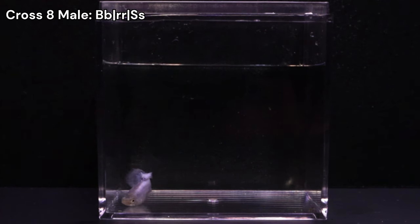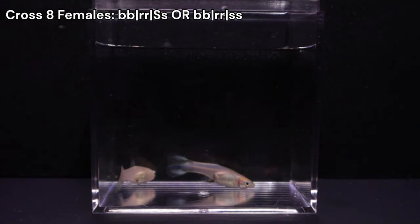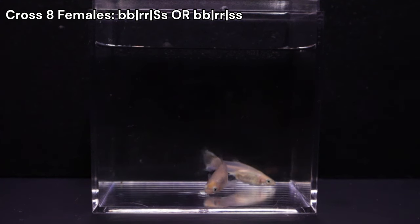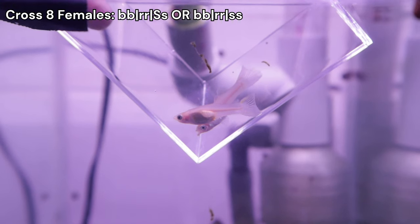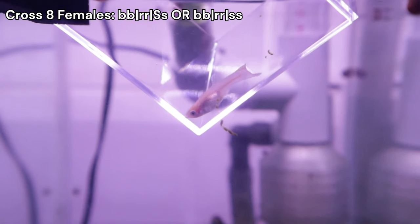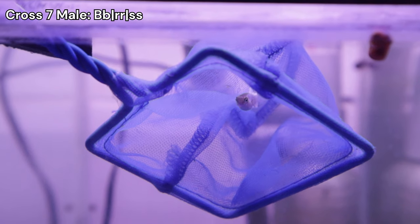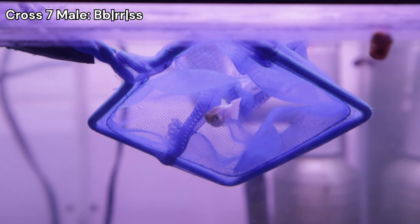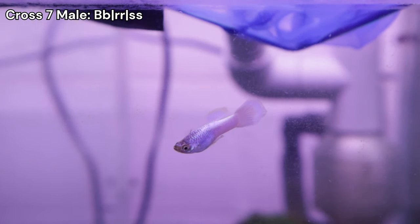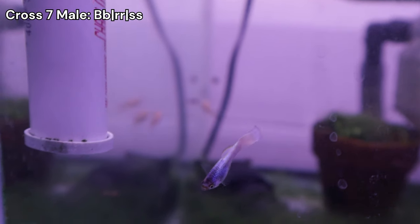I do plan to use some of the females. Even though I have a hard time pinning down females that express Storzbach, I managed to single out two blonde-based females that looked the brightest. I placed them into their own tank and introduced them to the stunning grey-based white male from cross 7 — this will be the start of cross 13. It is also slightly different from crosses 10 through 12 because I am using a grey-based rather than a blonde-based male, and I'll talk more about the implications of that in a dedicated video.